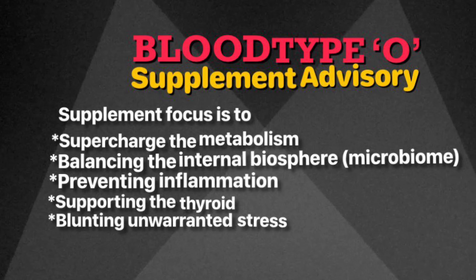Supplements add the nutrients that your diet is lacking and provide that extra protection when you need it. The supplements for blood type O focus on: supercharging your metabolism, because you have a tendency to have a sluggish metabolism; balancing your internal biosphere, known as the microbiome, because you have a tendency for imbalanced microbiome diversity; preventing inflammation; and supporting your thyroid, because you have a tendency to have an unstable thyroid metabolism.